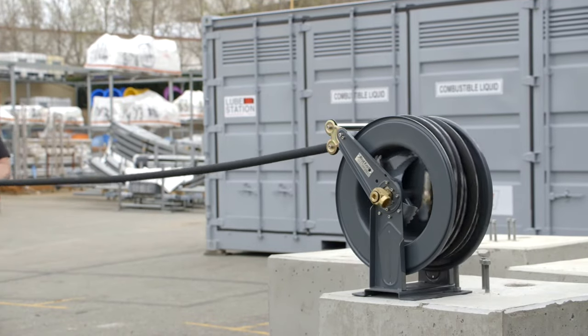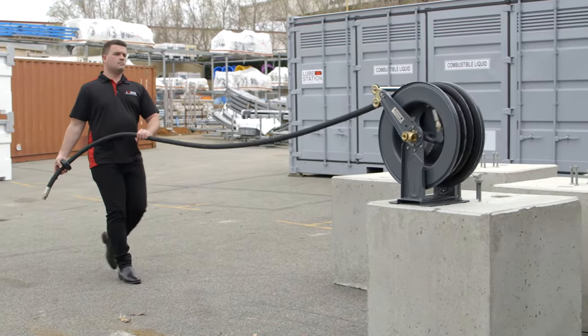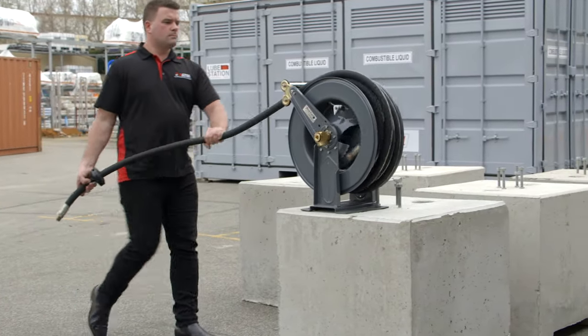Some of our biggest clients have stood by us in terms of this design, namely the Department of Fire and Emergency Services. You can also find these Real Easy hose reels on the back of agricultural service trucks and also in the mining industry.